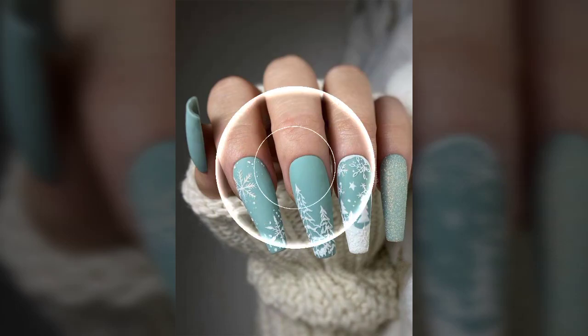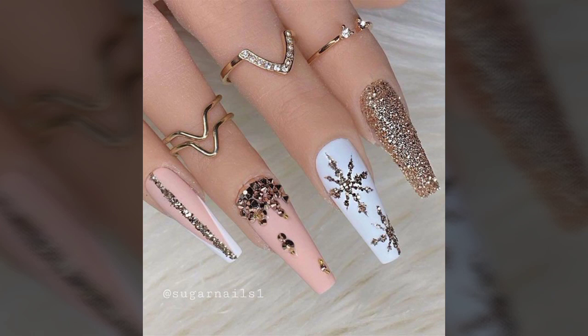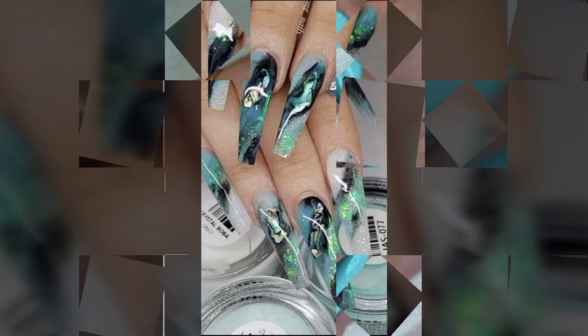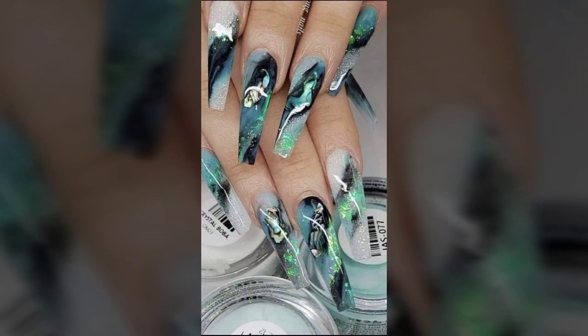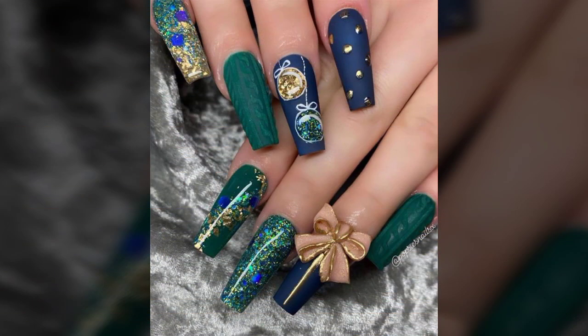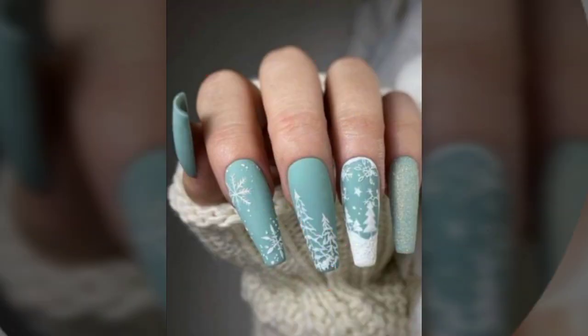Hello friends, welcome back to my channel. I hope you all are fine and doing well. Today I'm going to share with you the most demanding, stylish, stunning and eye-catching nail art designs. These are very beautiful and very gorgeous nails for those ladies and girls who love to try this type of trendy and stunning things.